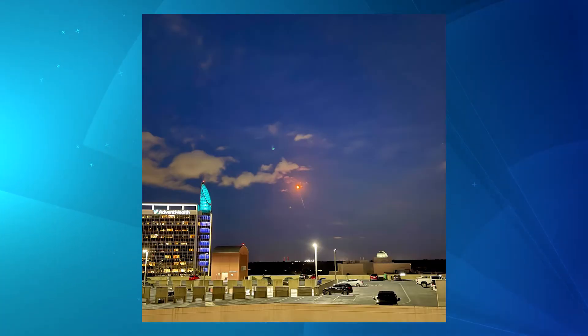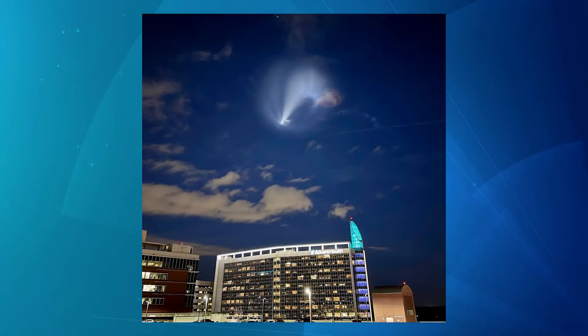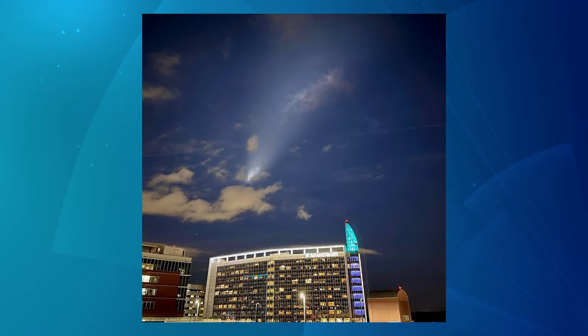Now a first on AdventHealth TV — we have a twofer for you in our picture of the week and they are spectacular. First up, a photo from Jeffrey Straubinger, a respiratory care senior manager at AdventHealth Orlando. He captured these spectacular shots of a recent nighttime SpaceX rocket launch. You can see the rocket almost looked like a comet at one point as it soared high above the hospital.